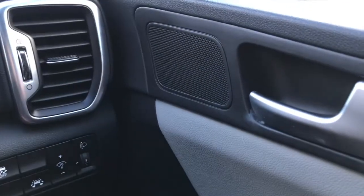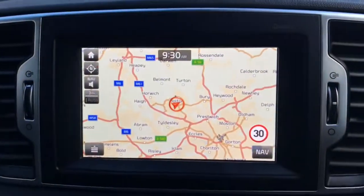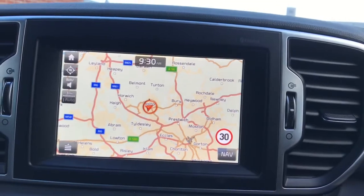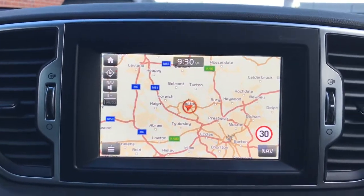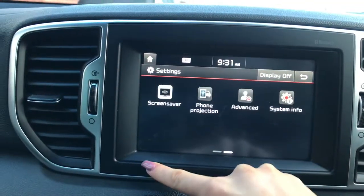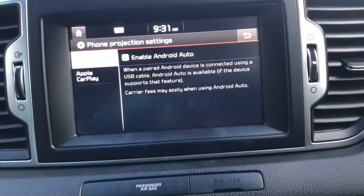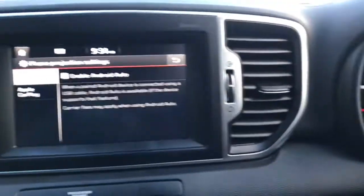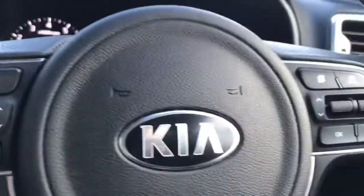You've also got your six speaker system throughout and a seven inch touchscreen display with satellite navigation. You've got Bluetooth, Apple CarPlay and Android Auto, as well as voice control, Bluetooth phone connection, cruise control and speed limiter.